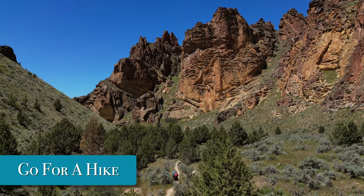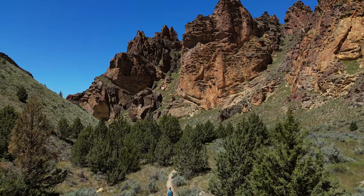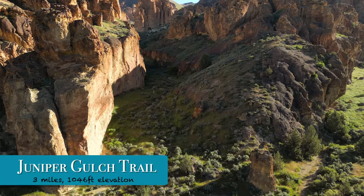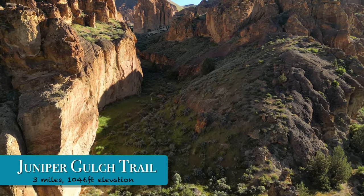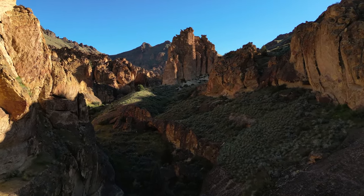Go for a hike — the best way to get deeper into each side gulch is to explore on foot. Here are some of the popular trails in Leslie Gulch. Juniper Gulch Trail offers dramatic rock formations right from the start and finishes with a short steep climb to an incredible viewpoint.